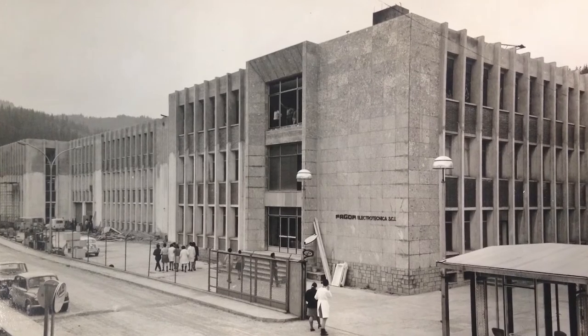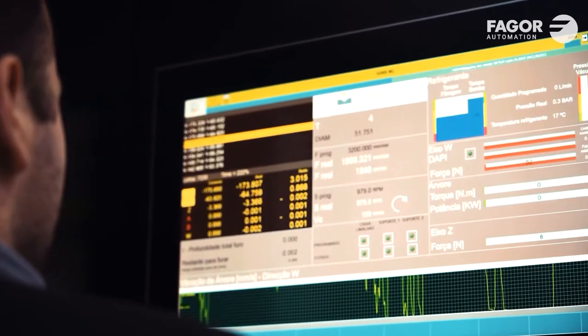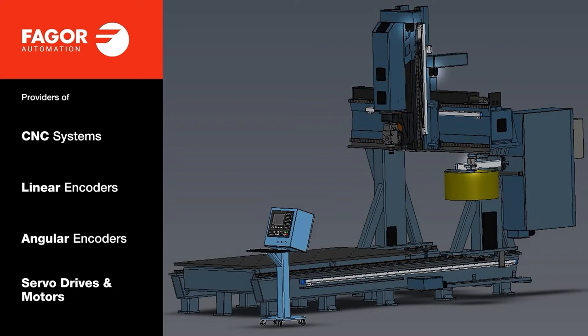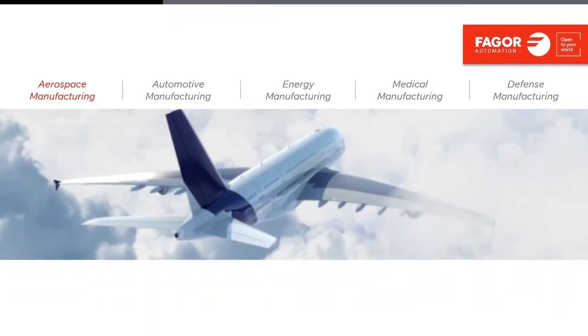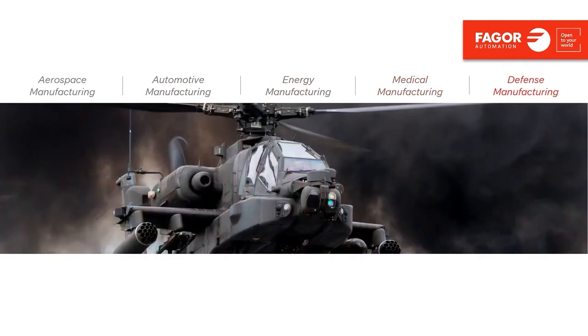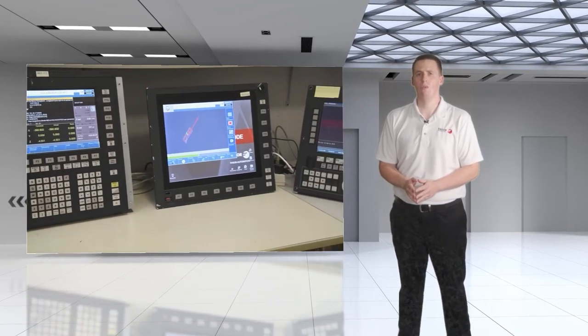Fagor Automation has been in the manufacturing technology industry for over 45 years, and has been one of the leading providers for machine automation and control products. For 5-axis applications, we provide CNC systems, linear encoders, angular encoders, servo drives, and motors — making us one of the few companies to be a single-source solution provider for CNC controls, feedback devices, and servo drives and motors. These products serve aerospace, automotive, energy, medical, and defense applications. Our Milling Vector Team and Technology Applications Team are dedicated to ensuring the best possible CNC performance through their knowledge and support.